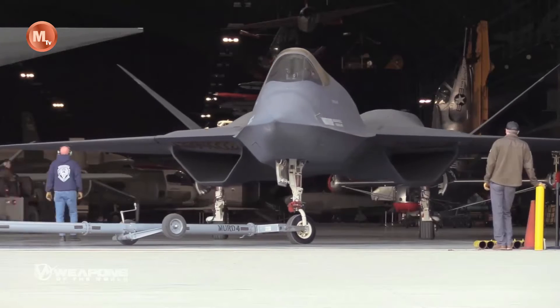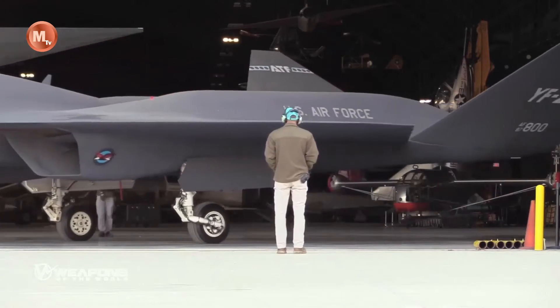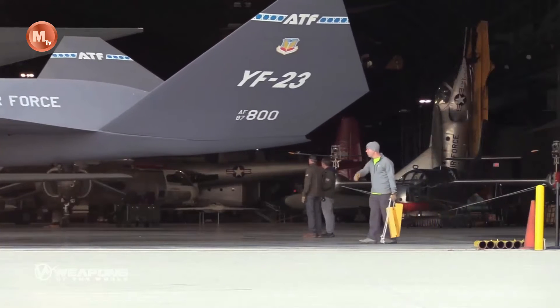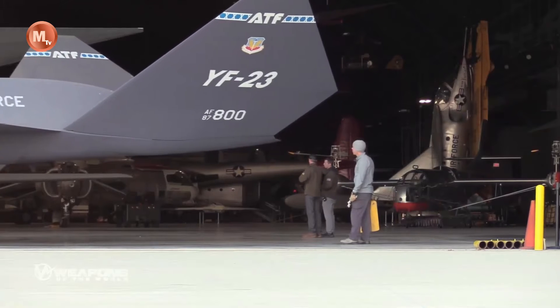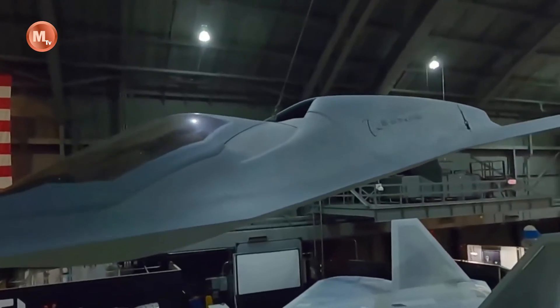The Bird of Prey's advanced avionics and flight control systems enable precise handling and control, making it highly maneuverable even at high speeds. The aircraft's propulsion system provides ample power and performance, allowing for rapid acceleration and the ability to sustain supersonic speeds.